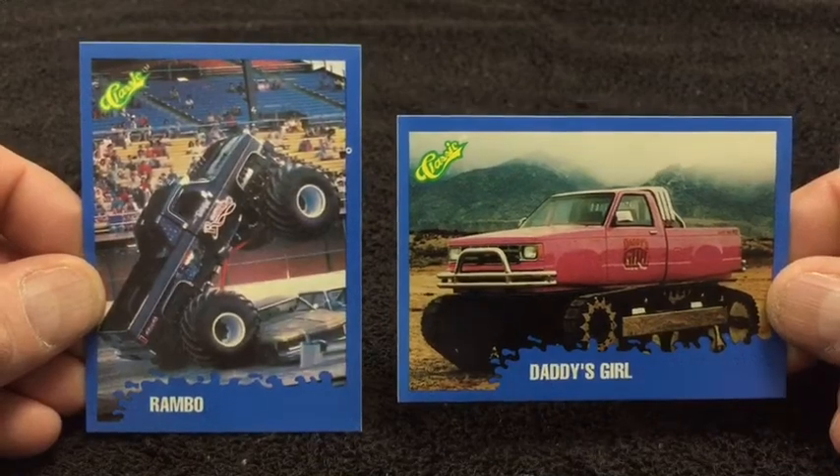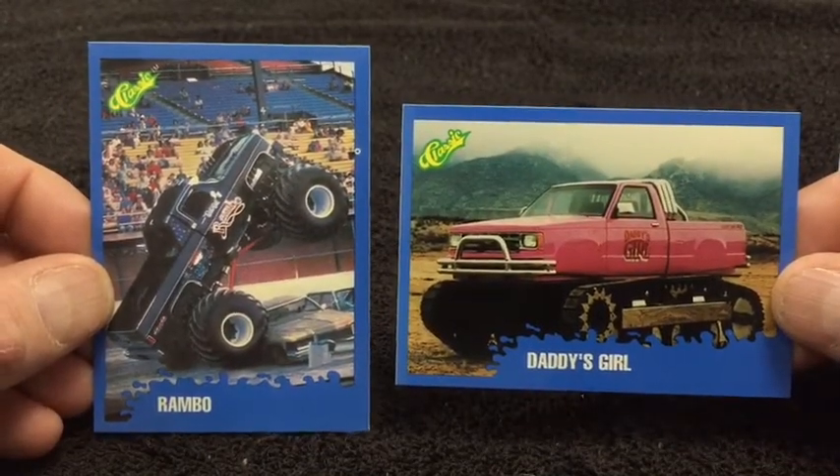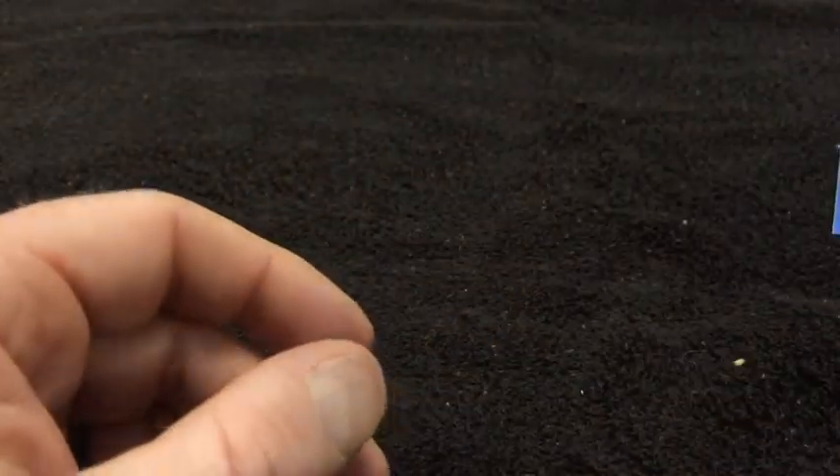Man, I think we got another tie on the Wax Pack Flashback for favorite card — it's the Rambo truck, it's awesome. And then we got Daddy's Girl, that's an awesome truck too. Man, this is really cool. I'm going to find me some more of these. All right folks, thanks for watching this episode of the Wax Pack Flashback, brought to you by TheRetroNetwork.com.